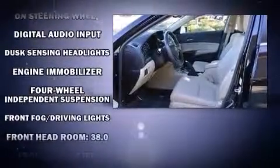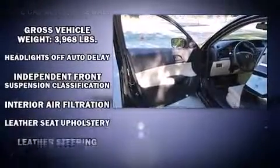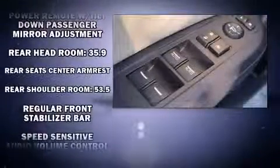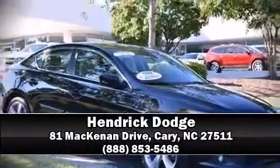Acura ensures the safety and security of its passengers with equipment such as front and side impact airbags, a security system, and four-wheel disc brakes with ABS. It also arrives with a Carfax history report, providing you peace of mind with detailed information. Stop by our dealership or give us a call for more information.